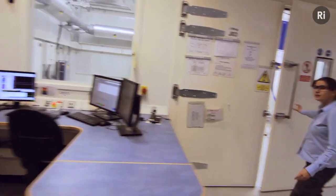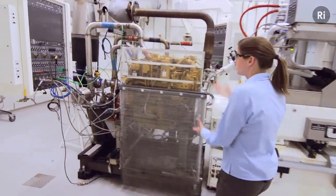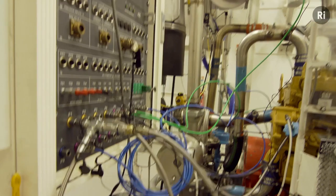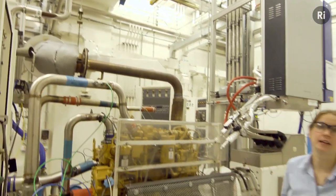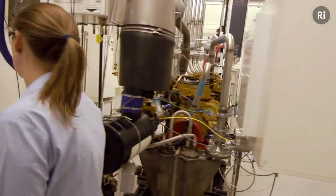Here we have our test cell, and inside you can see we have an engine ready to be tested. You can see that we have all the required safety features and also all the temperature and pressure measurements. You can see up at the top we have our air inlet and our exhaust going in and out of the test cell. Around the side you can see all the coolant that we have required for the engine.